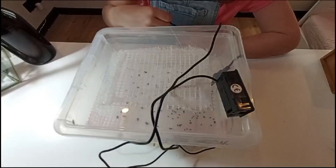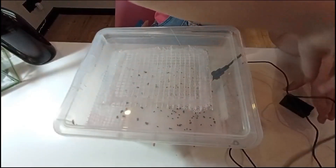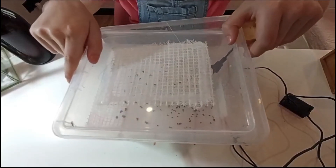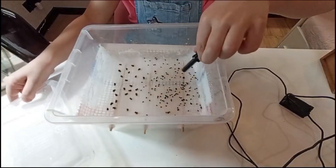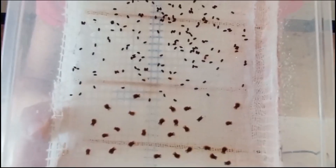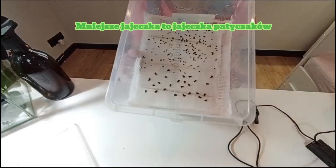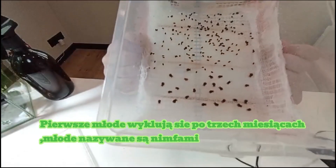Teraz pokażemy Wam jajka. Tutaj mamy pojemnik z jajkami. Mamy jajek około dwudziestu.